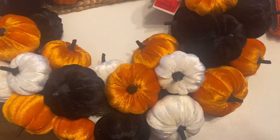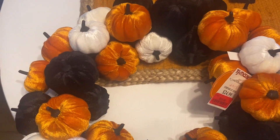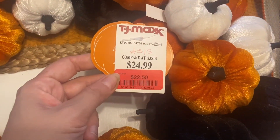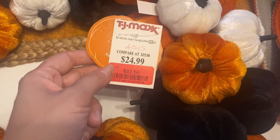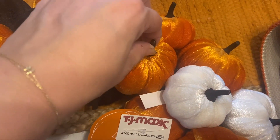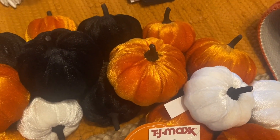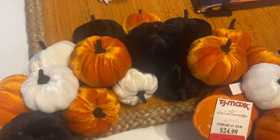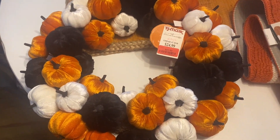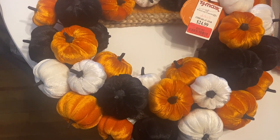The first thing I picked up was this wreath from TJ Maxx. I really like the look of all the pumpkins. I got a little discount — I got it for $22.50 because one of the pumpkin stems was loose, but it was an easy fix. I thought this would be really nice on my front door since my door is a really dark color, so I think it will pop nicely for Halloween.